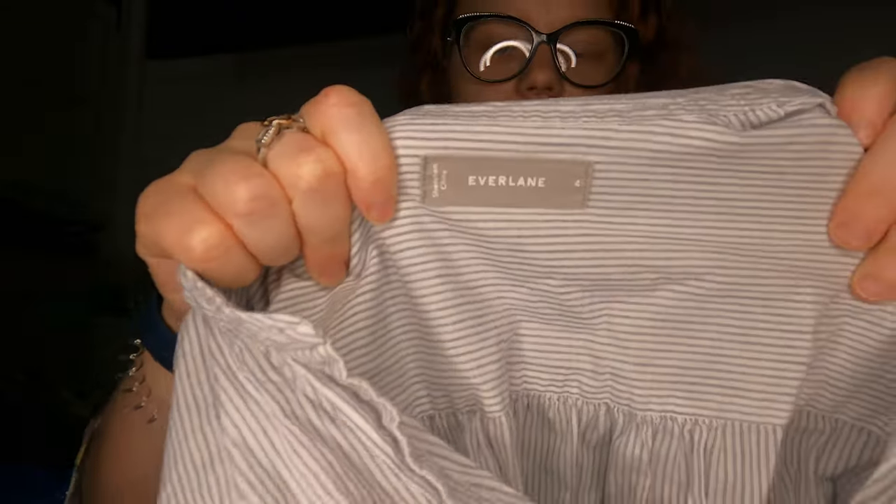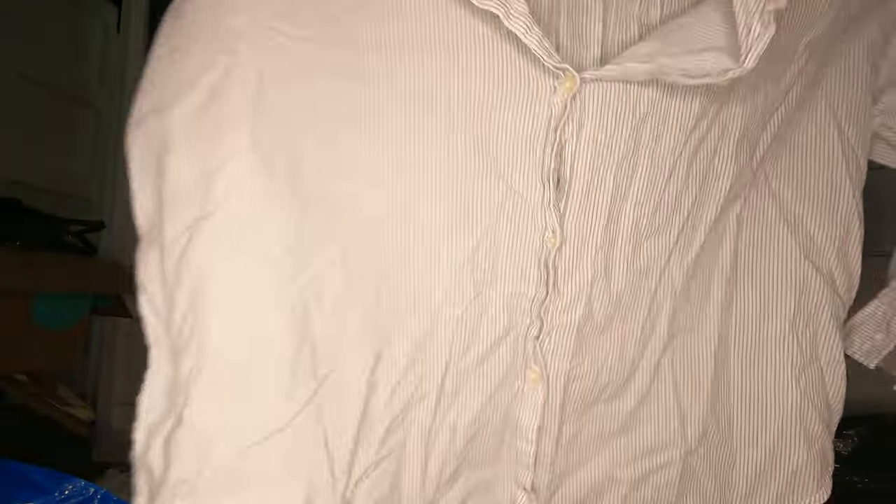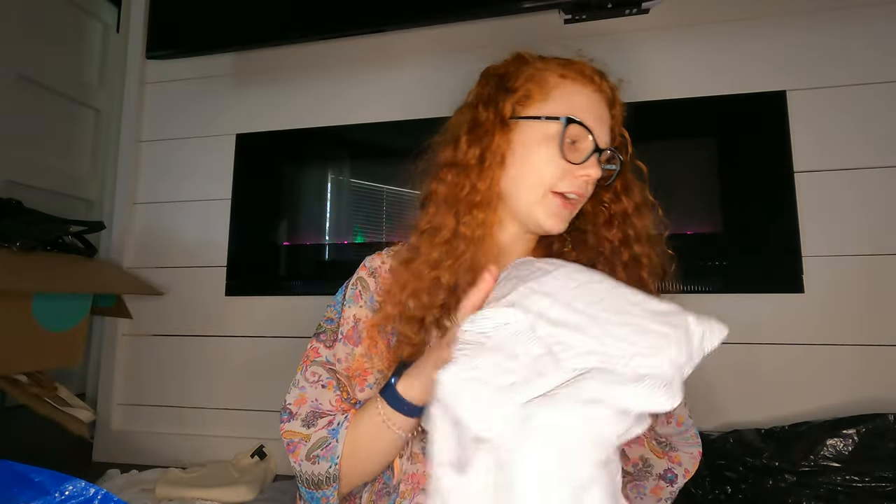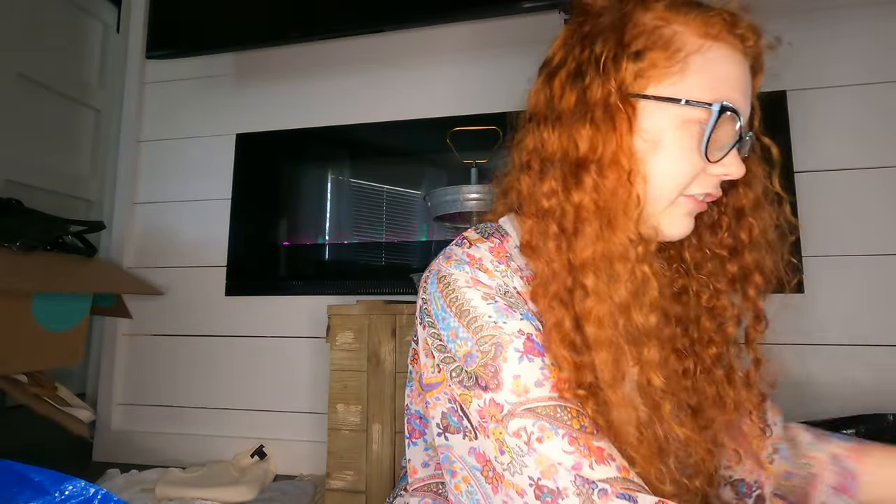I got this Everlane piece — I probably shouldn't have gotten it. It's a strapped top, maybe it'll get $25 or $30. Some Everlane pieces aren't doing that well right now, but I got it because I can't leave Everlane when I see it.